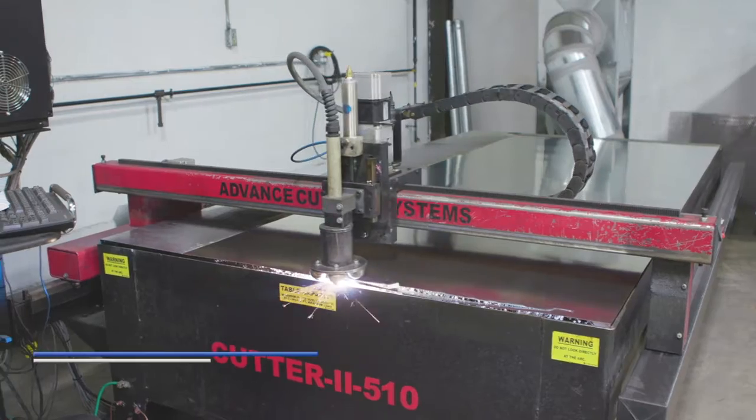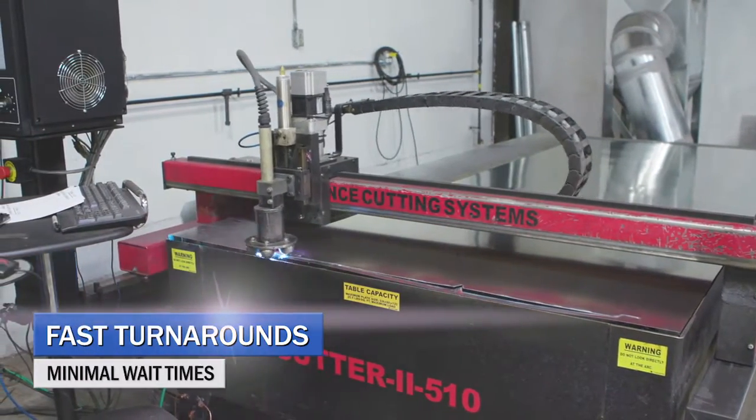Typically in a sheet metal shop, if it's something simple we can have it in an hour. More advanced could be a few hours, and certainly most anything within a day or two.